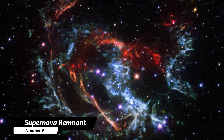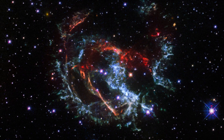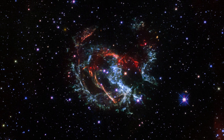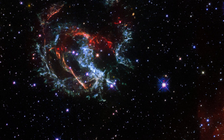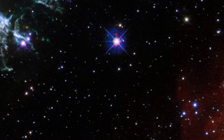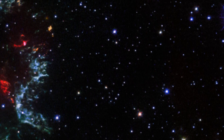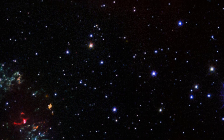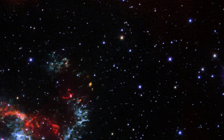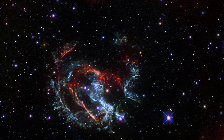9. Supernova Remnant. This image from the James Webb Space Telescope shows a supernova remnant in a galaxy called the Small Magellanic Cloud — a cloud of gas and dust left over after a star explodes. The supernova happened a long time ago, and the galaxy is located around 200,000 light-years away from us. The different colors show how fast different parts of the gas are moving: blue parts are moving toward us, and red parts are moving away. These gases are moving extremely fast, at an average of 3.2 million kilometers per hour — fast enough to travel to the moon and back in just 15 minutes.